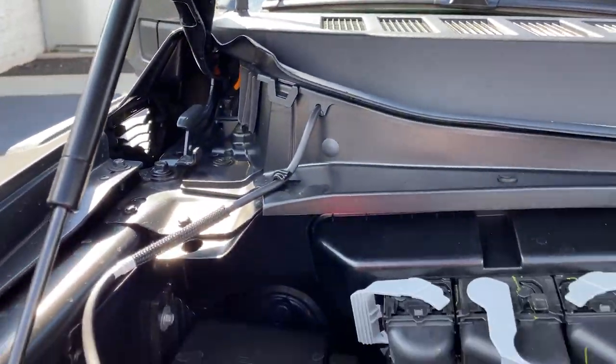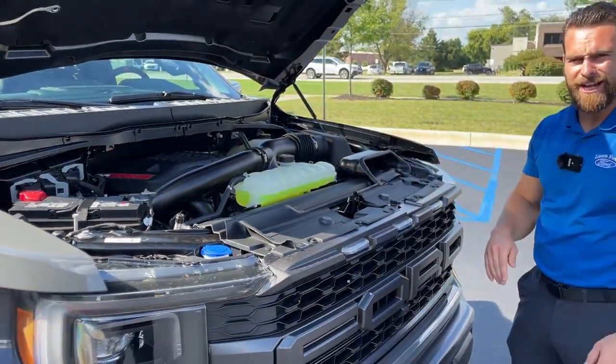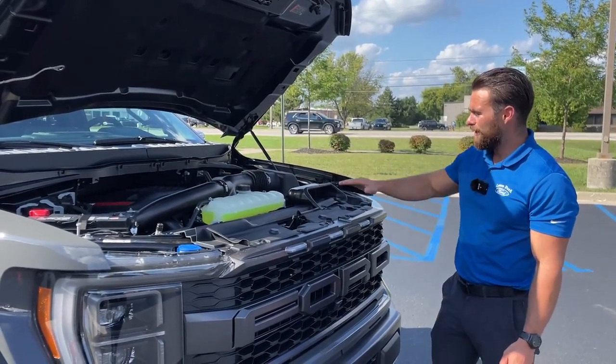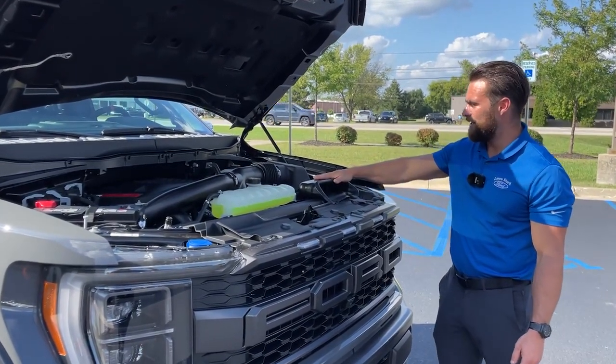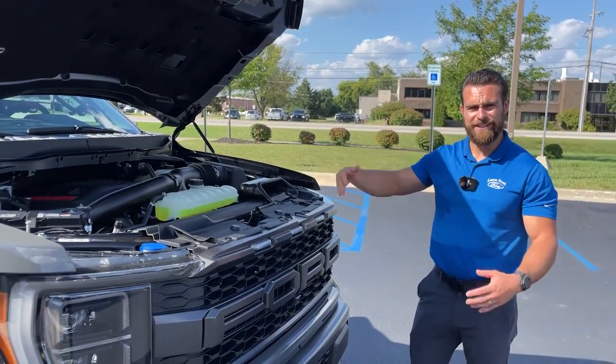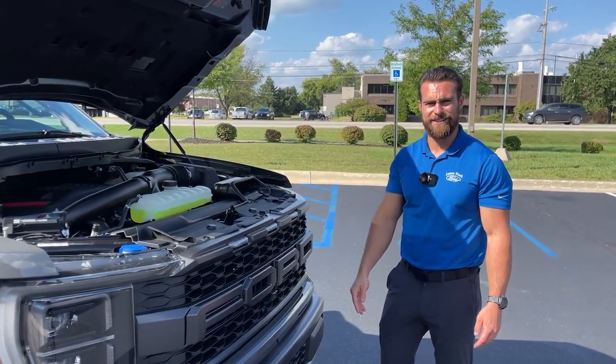It's a great feature that keeps the engine bay nice and cool so that when you're on long hot desert roads and pushing hard, everything stays at optimal temperature. There's also an active cold air intake here, which is a nice addition. Now that we've looked at the engine bay and covered the specs, let's see what this thing sounds like.